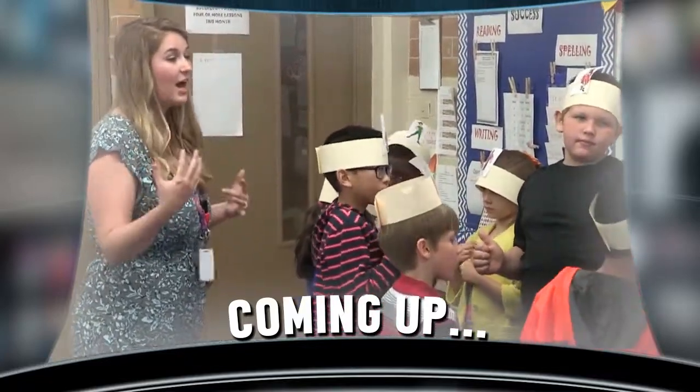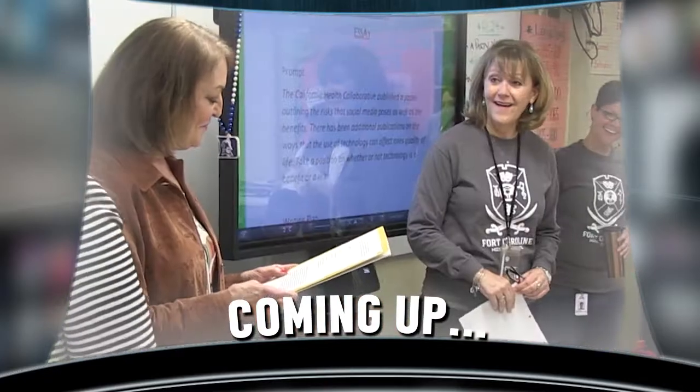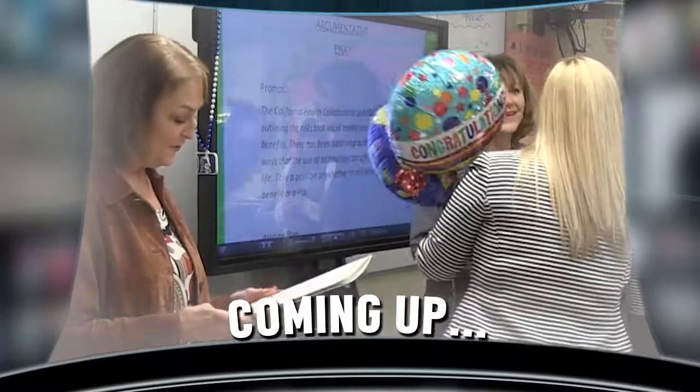They're stepping into character and traveling to new lands, all in a day's work. Coming up on Real School, meet the third grade teacher taking hands-on learning to a new level. Plus, it's a surprise she didn't see coming, but we did. Keep it here — Real School will be right back.